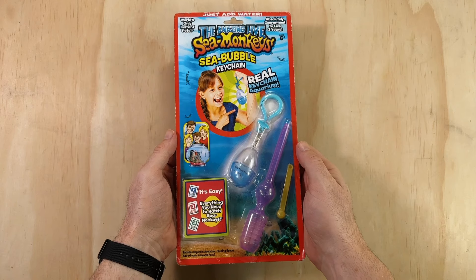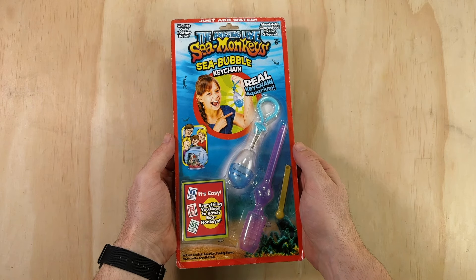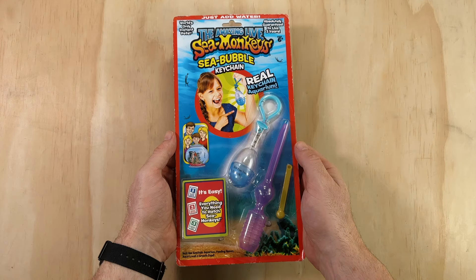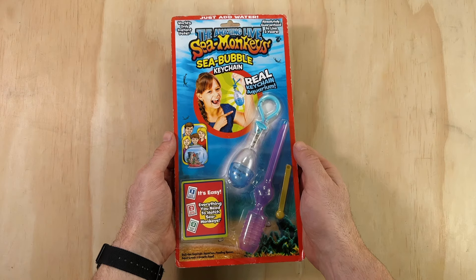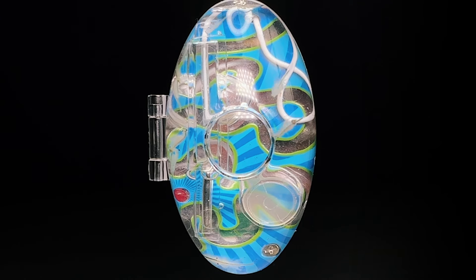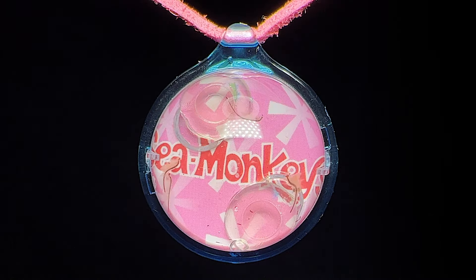The Sea Bubble was originally released in 2004 by Exploratory, and it joined an already extensive lineage of wearable Sea Monkey products which have come out over the last few decades — such as the Aquarium Watch which debuted 26 years ago in 1997, the Sea Monkey's Aquamaze keychain from 2000, and the Friendship Locket necklace which followed in 2002.